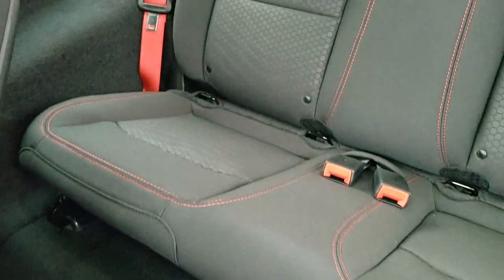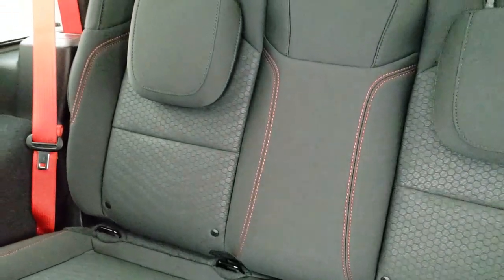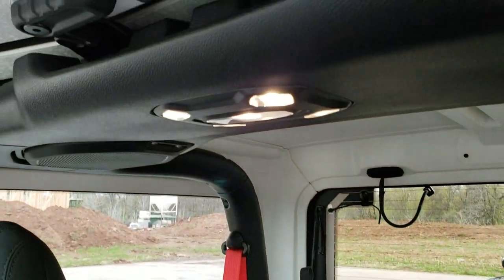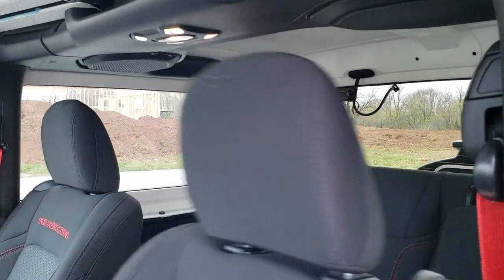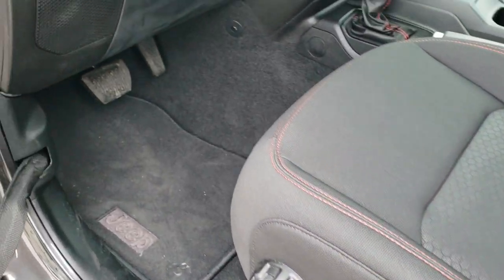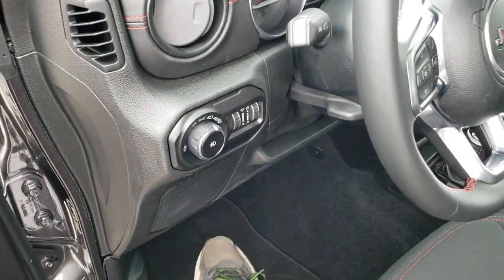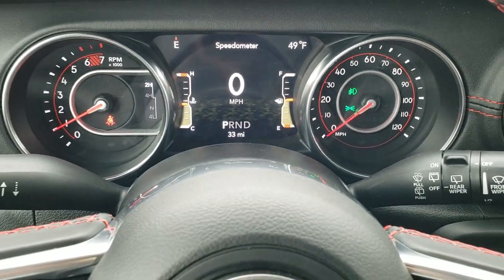You get the LATCH child safety system back there for child car seats. The honeycomb design is on the seats. All Wranglers now come with LED lights on the interior, which is really nice. Those seats go back just like they were when you slide them back. Auto headlamps, power locks, power mirrors, power windows, and you do get the 7-inch LCD display.